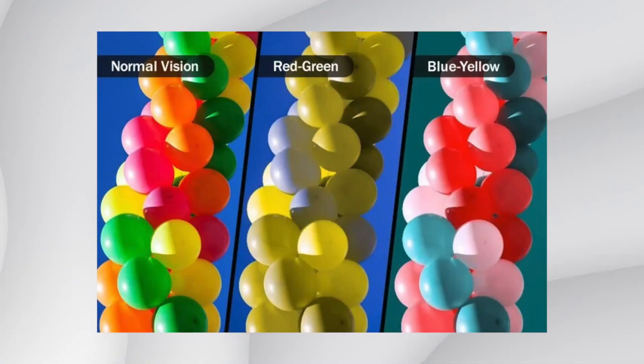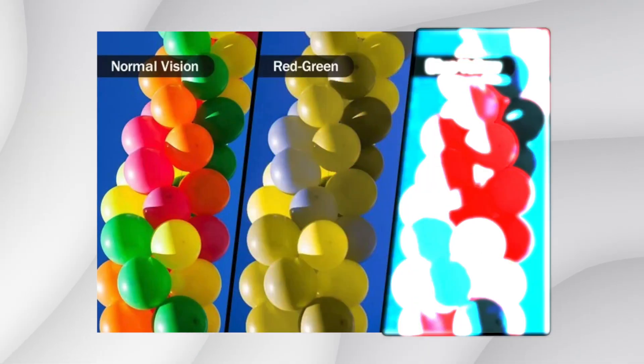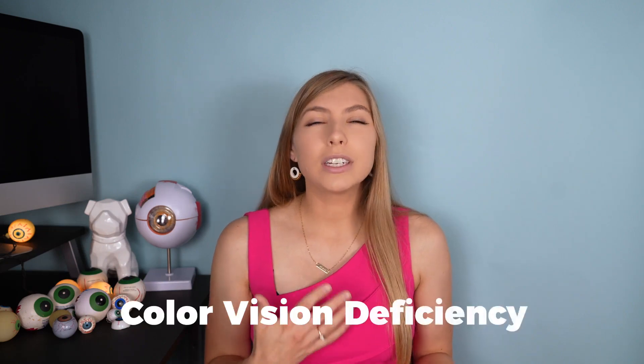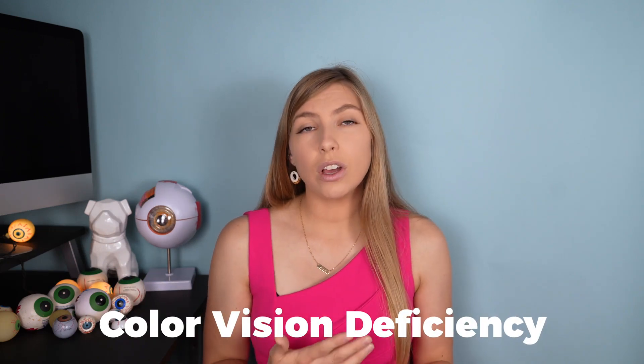The more common types of colorblindness — and you've probably heard of these — are red-green colorblindness, which is the most common, and there's also blue-yellow colorblindness. These occur when just one type of cone is missing. Colorblindness, or better called color vision deficiency, is often genetic, but it can also occur over time with certain medication use or due to certain eye conditions.